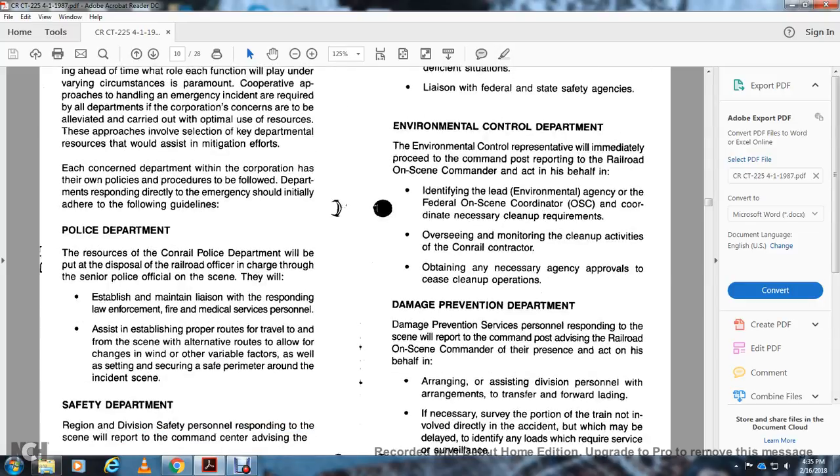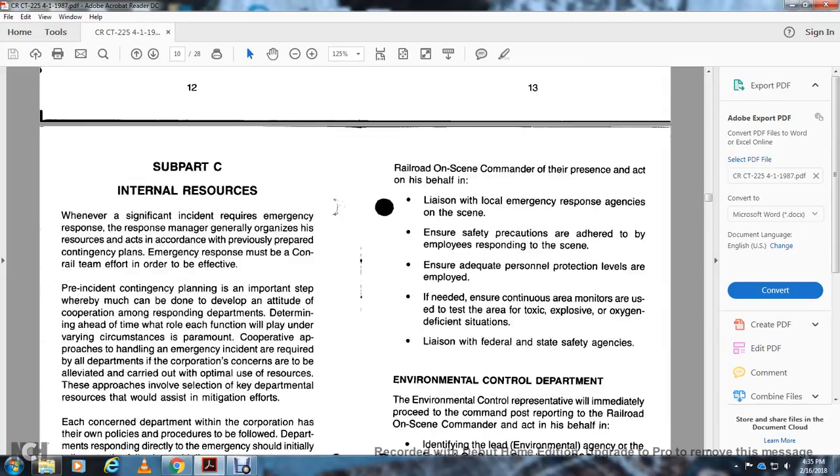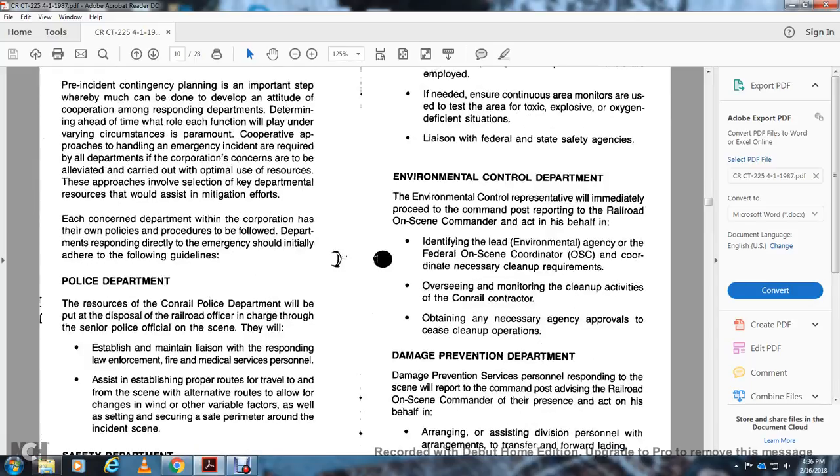Police Department: Conrail railroad police shall be deployed through the senior police official at the scene, at the direction of the railroad officer in charge. They establish liaison with law enforcement, fire, and medical personnel, and establish proper travel routes into the scene with alternative routes to allow for changes in wind and other variable factors, as well as setting the security and safety perimeter around the incident scene. Safety Department: Regional and division safety personnel responding to the scene will report to the commanding center, advising the railroad on-scene commander of their presence. They ensure safety precautions and adequate personnel protection levels are employed, and continuously monitor the area for toxic, explosive, or oxygen-deficient situations.